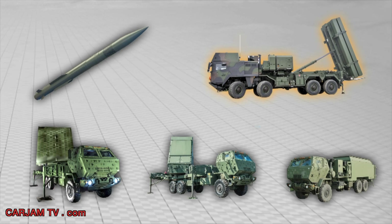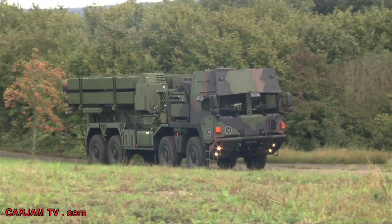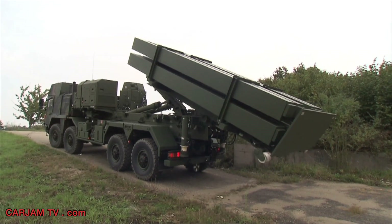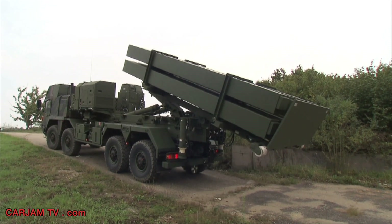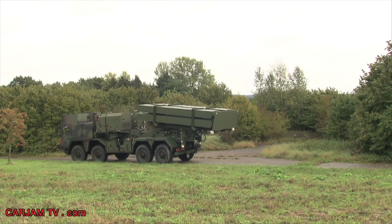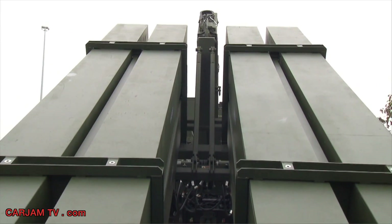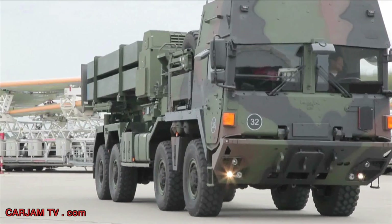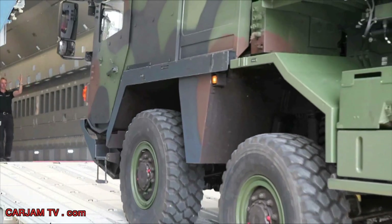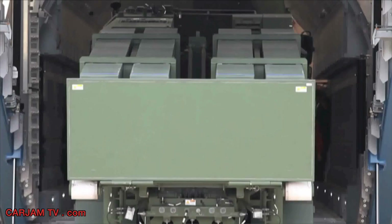The lightweight MEADS launcher is capable of engaging targets over a full 360 degrees. It provides high firepower with rapid reload. Its automation features reduce the number of required crew members. The MEADS launcher uses a palletized load handling and elevation system that provides for rapid full-pallet reloads and elevates to a 70-degree launch position. A MEADS launcher and missile load can be transported on a C-130 and the A-400M, and three MEADS launchers with missiles fit on one C-17.